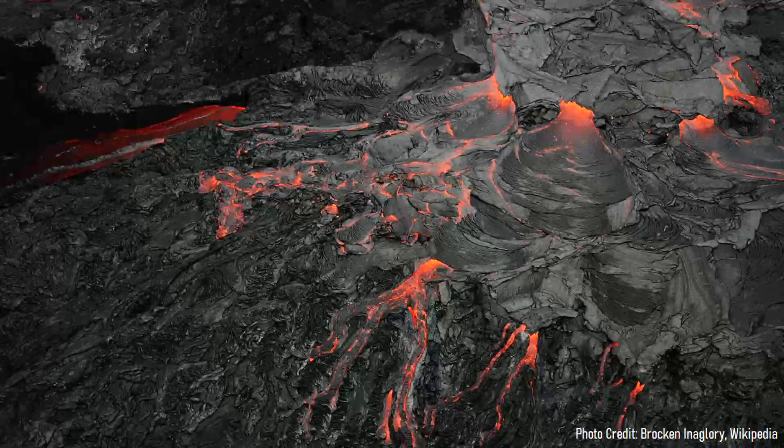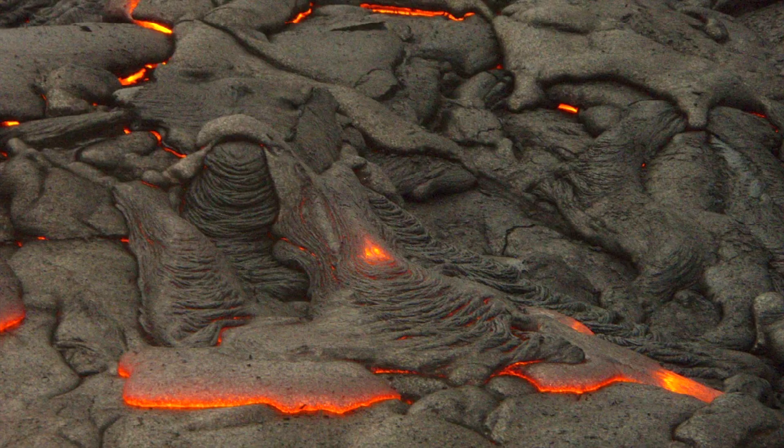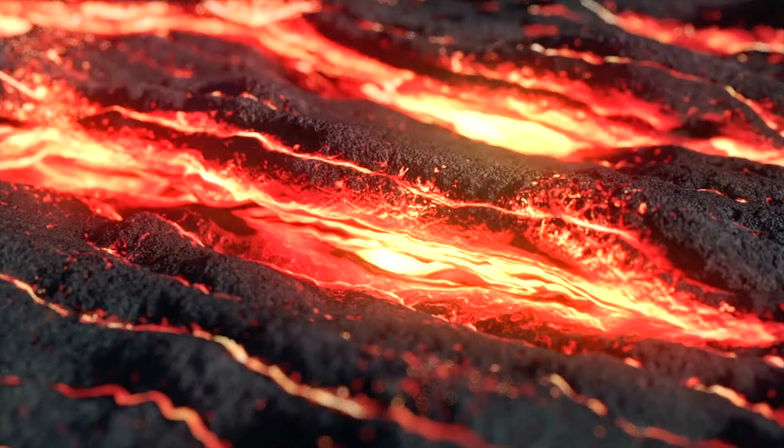The Timber Mountain Supervolcano began forming 15 and a half million years ago when a large volume of magma intruded into the crust. Although exactly what fed this magma is unknown, it seeped into the crust along a series of cracks since the overall landscape was being spread apart to the east and west. Then, over hundreds of thousands of years, it built up in the underlying crust. During this time, the magma became more silica rich as it leached material from the surrounding crust.